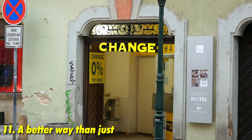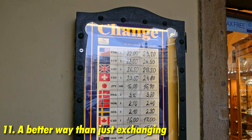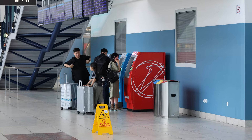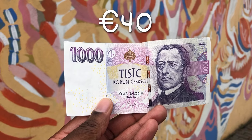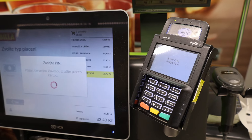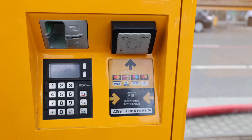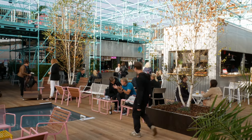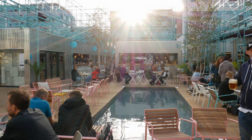Exchanging money is a real headache in this day and age. It's better to withdraw small quantities of cash — around 1,000 crowns — for emergencies from an ATM, and use a card for most payments. Cards are widely accepted in the majority of places in Prague, with some places even operating card-only now.